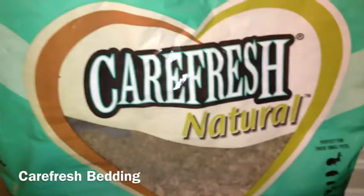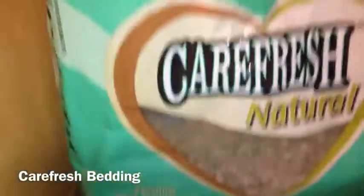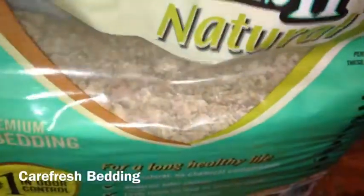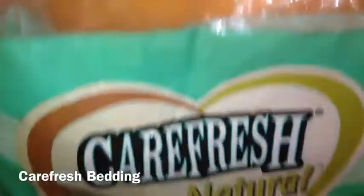The first product that I recommend is Carefresh Natural — well, any Carefresh, really. It's really good, it's super absorbent, and it says number one in odor control. It's really good for your pet, and they come in really nice colors. I got the brown one because it was really the only one in stock at the pet store. It's a pretty big bag, and it lasts me not too long because I have a lot of cages, but it's really good and it doesn't smell at all.